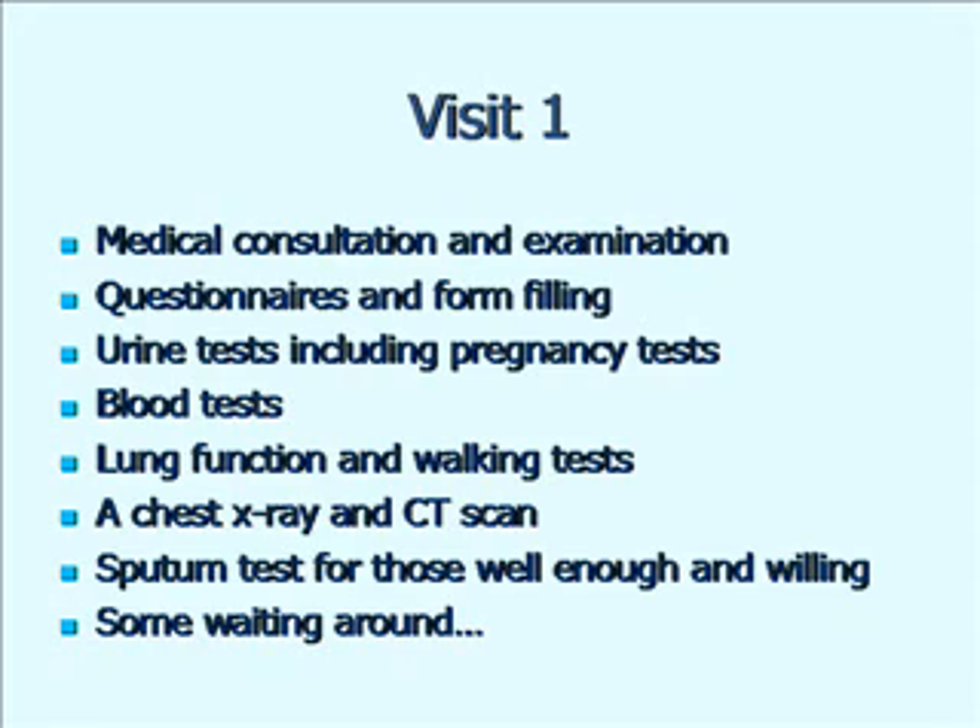In terms of tests that you'll have on the day, you'll need to have a CT scan and a chest X-ray. The CT scan will be of your chest and of your kidneys to look at the size of your kidney tubes, and to look at the extent of damage to your lungs. You'll have full lung function tests — spirometry and lung volumes — measuring how well gas is able to get in and out of your lungs. And also a walking test.